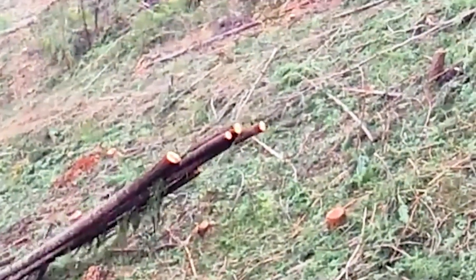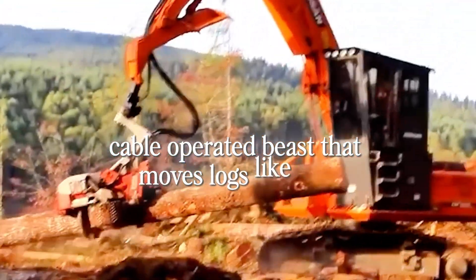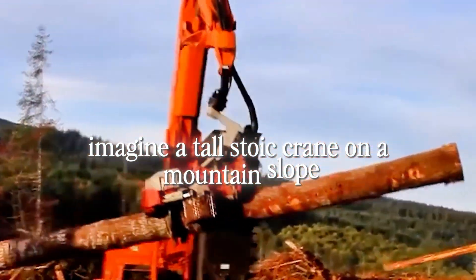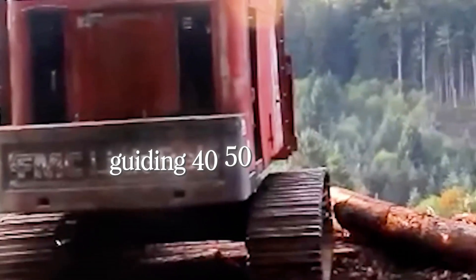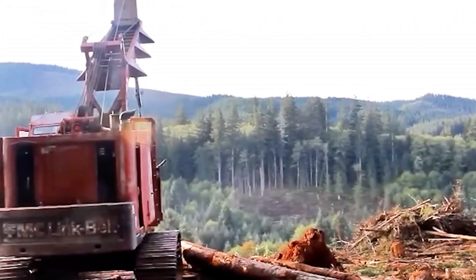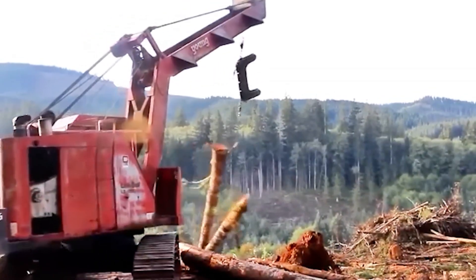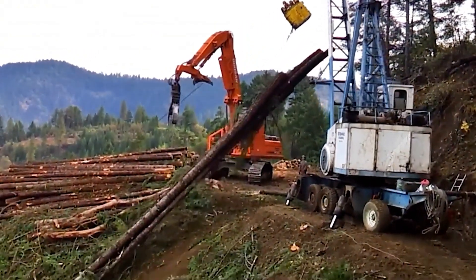That's when the yarder takes over — an enormous cable-operated beast that moves logs like toys. Imagine a tall, stoic crane on a mountain slope, cables running like spider webs through the trees, guiding 40, 50, sometimes 80-foot trunks up steep pitches and over gullies. It's part engineering marvel, part choreography. Drivers, riggers, and hand crews work together so the log doesn't tear up the hillside on its way down.